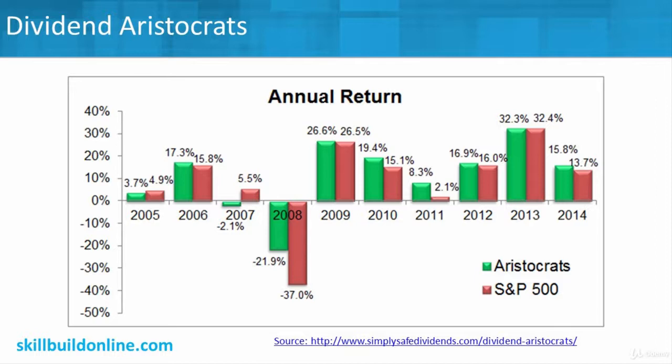The challenge, though — it might sound like a good strategy — is that past performance doesn't necessarily predict future results. You can see in the past where the aristocrats, in many years, would follow along. In 2007, the aristocrats actually did worse — they lost money compared to the wider market, as an example. But they've had a nice run recently.